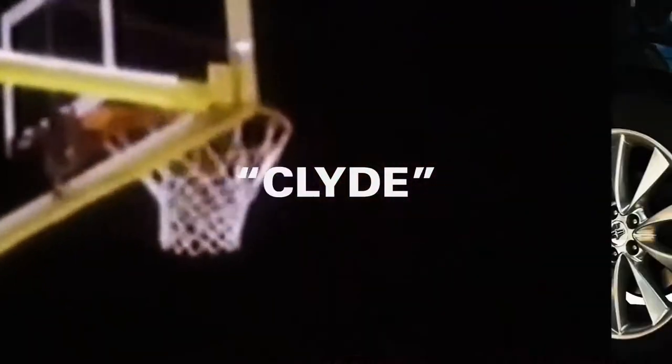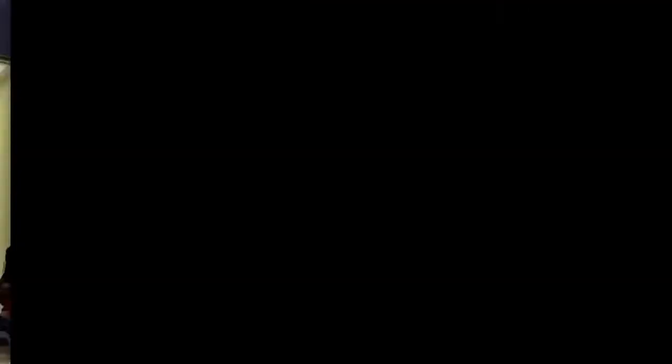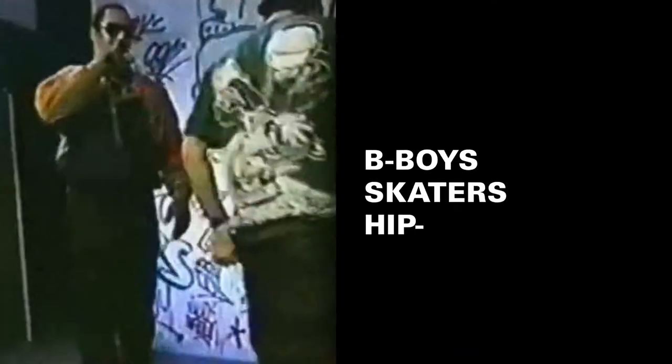In 1973, New York Knicks point guard Walt Frazier, better known as Clyde, became the face of Puma in the NBA. His signature suede Puma Clyde sneakers popularized the brand with b-boys, skaters, and hip-hop legends throughout the 70s and 80s.